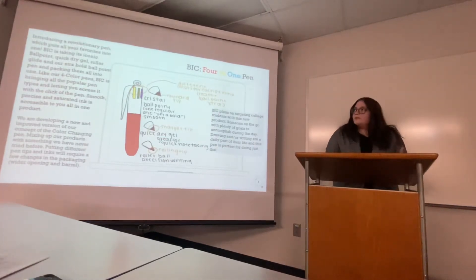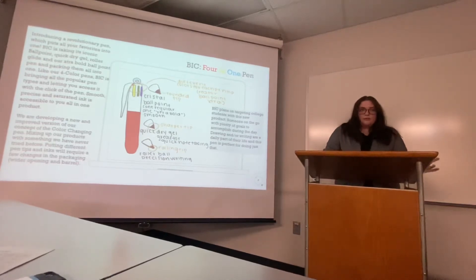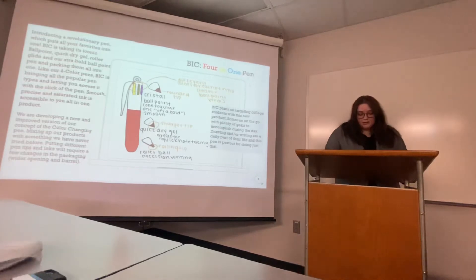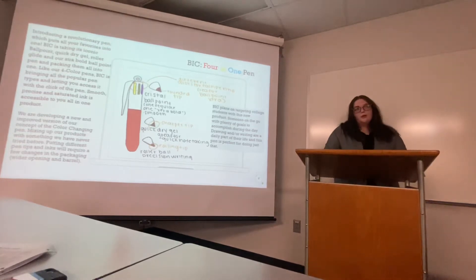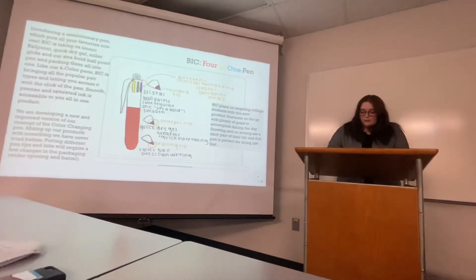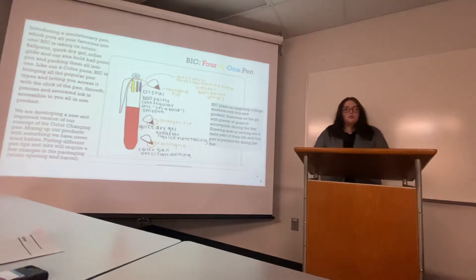The pen includes a ballpoint, a quick-dry gel, a roller glide pen, and an extra bullet ballpoint. Each pen type has a different tip besides the two ballpoint pens, which are the same. The pen uses a stainless steel component, which ties back to our concern of being environmentally friendly. This allows Bic to be more sustainable, and they will also sell refills that you can buy and put into your pen on your own.